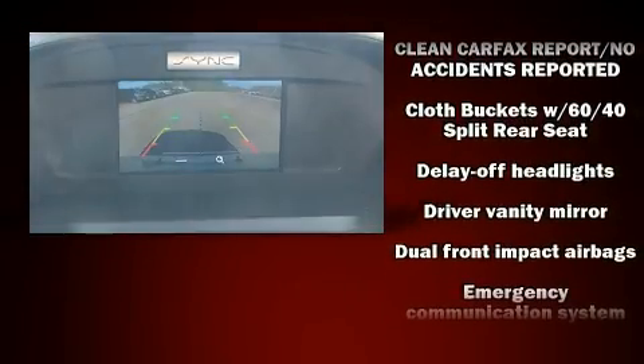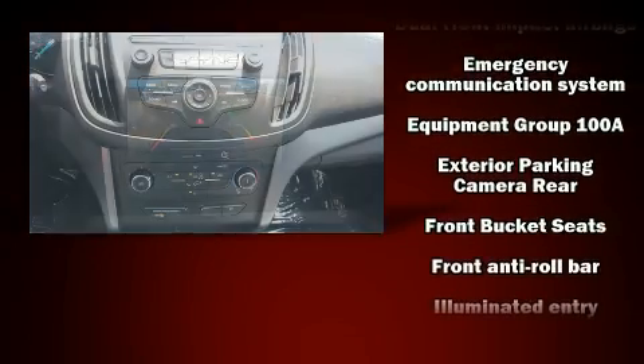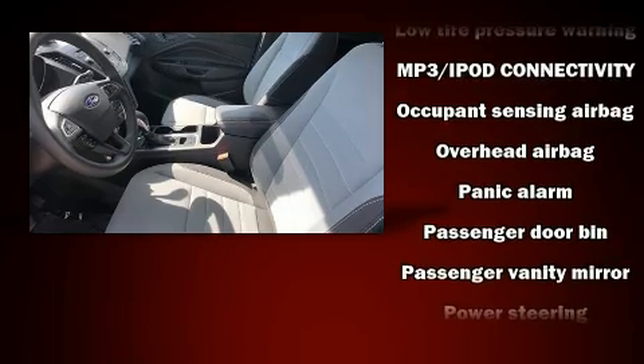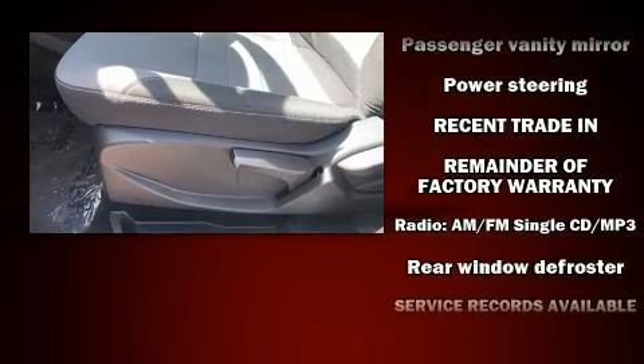Ford ensures the safety and security of its passengers with equipment such as dual front impact airbags, front and side impact airbags, traction control, ignition disabling, an emergency communication system, and four-wheel disc brakes with ABS.